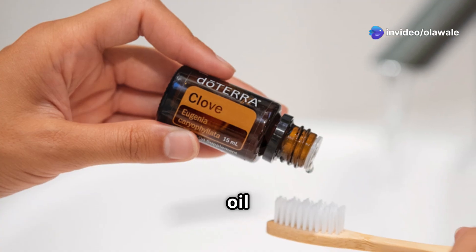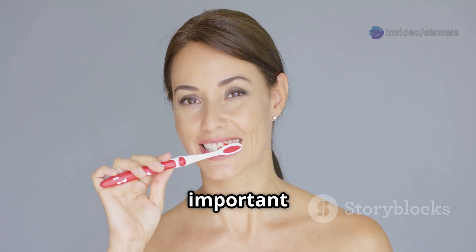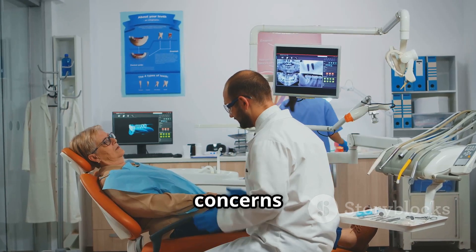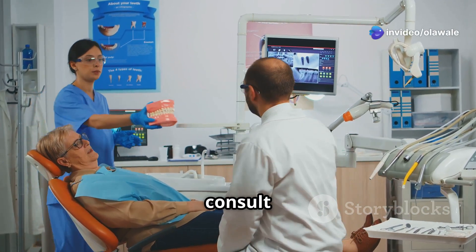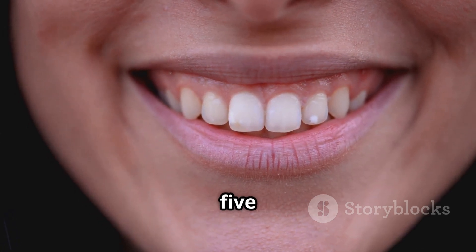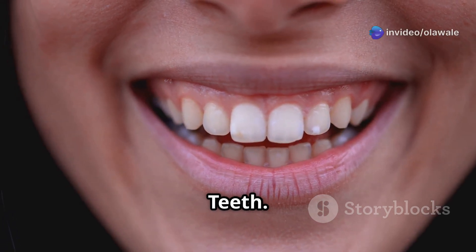If you're considering oil pulling, it's generally considered safe for most people. However, it should not replace your regular oral hygiene routine of brushing and flossing. If you have any concerns or pre-existing dental conditions, it's always best to consult with your dentist before incorporating oil pulling into your routine.